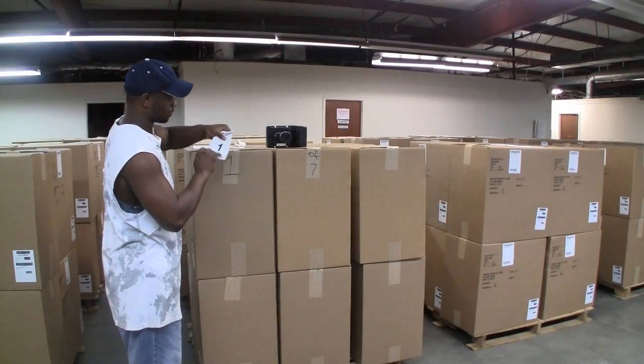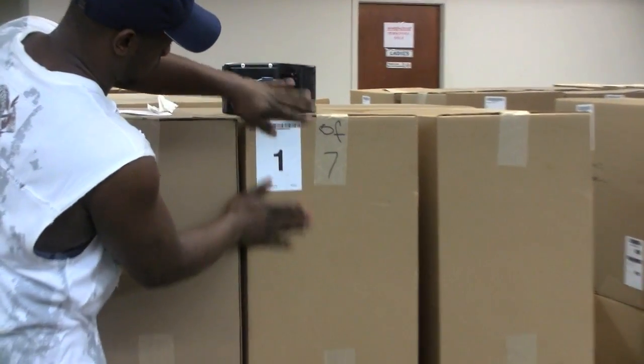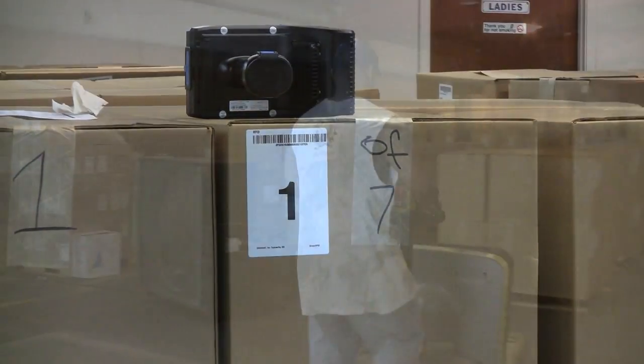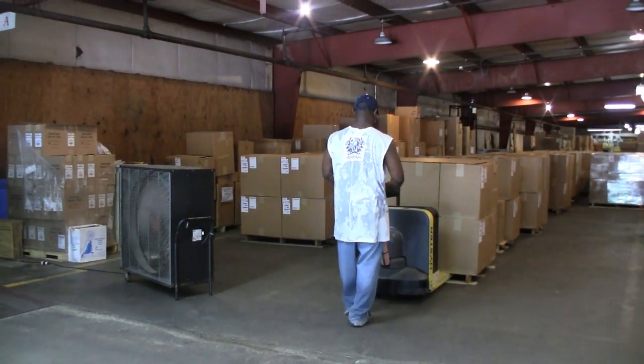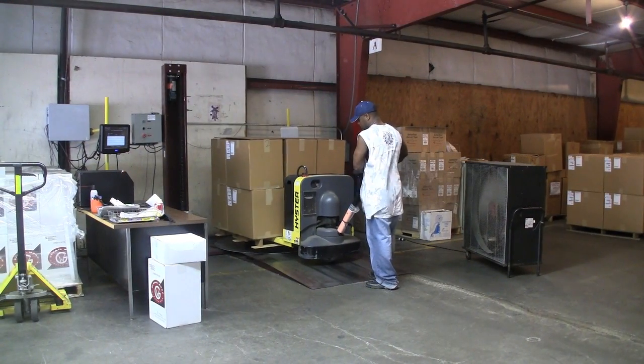Once all boxes are selected, pallet tags are printed and affixed in an easily viewable location on each pallet. In this case, it is affixed to a box for easy locating. Each pallet tag is numbered for quick reference for both Wormcraft and their customer locations.